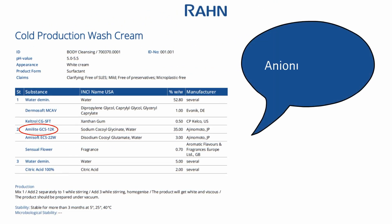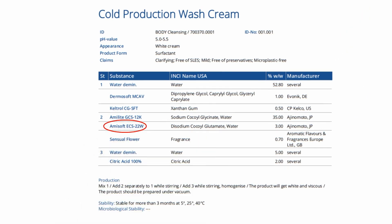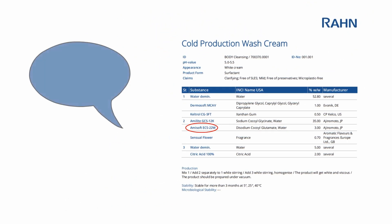The foam produced by sodium cocoyl glycinate is creamy and voluminous. It generates a great creaminess and provides a pleasant and mild cleansing effect when mixed thoroughly. Amisoft ECS22W is a co-surfactant that stays dissolved in acidic pH conditions and therefore supports the foam formation of the formulation.